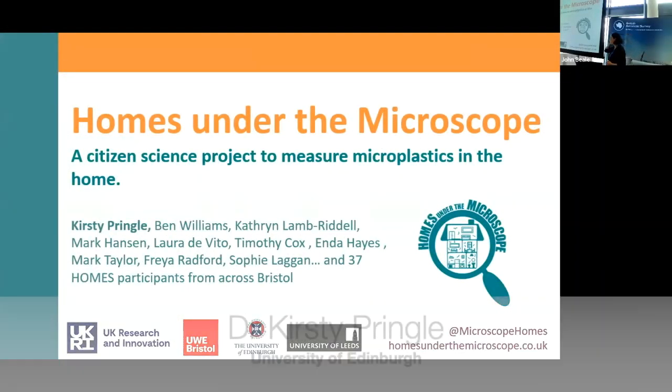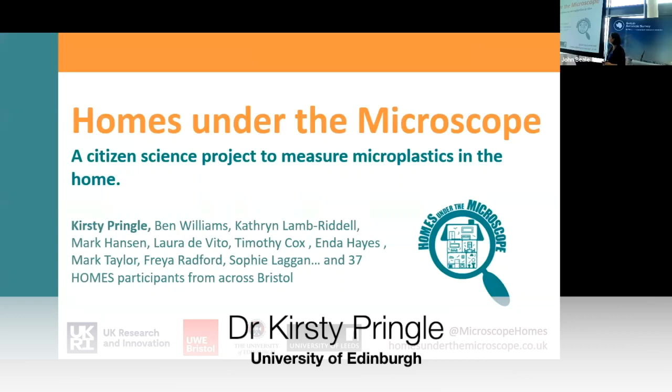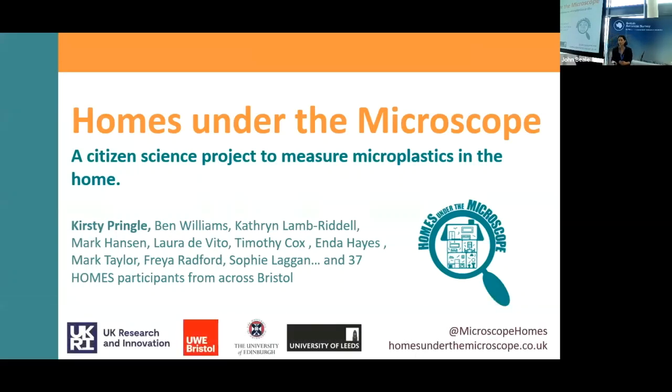Hi, thank you very much. My name is Chrissie Pringle. I'm going to talk today about a little citizen science project that we've been doing, which is looking at measuring microplastics in the home.